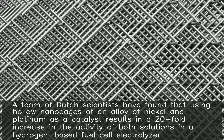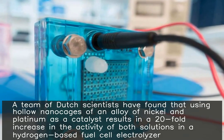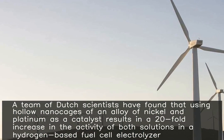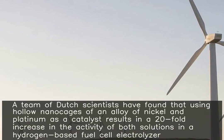A team of Dutch scientists have found that using hollow nano-cages of an alloy of nickel and platinum as a catalyst results in a 20-fold increase in the activity of both solutions in a hydrogen-based fuel cell electrolyzer.